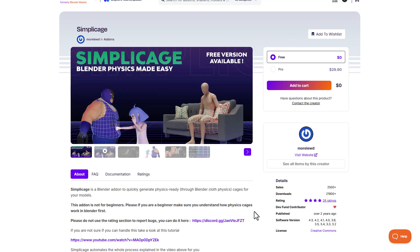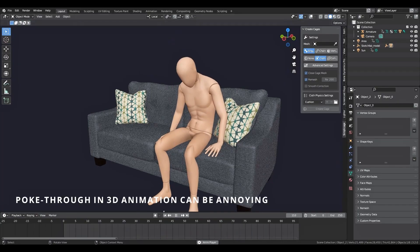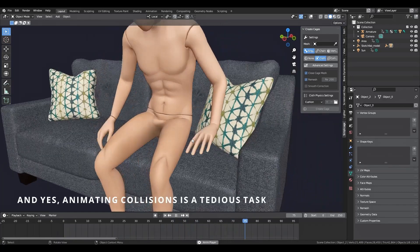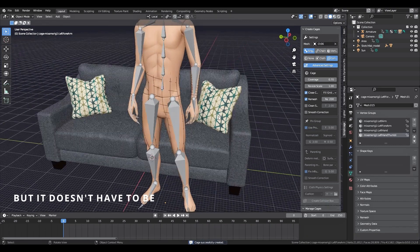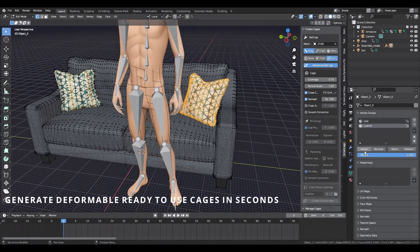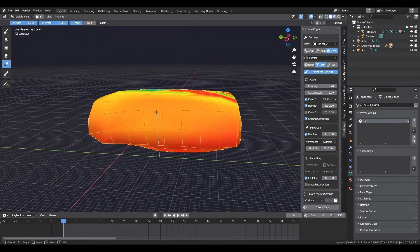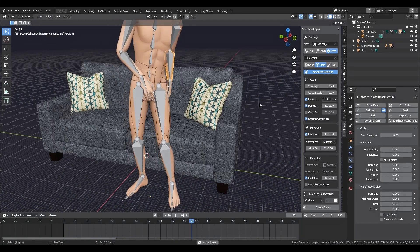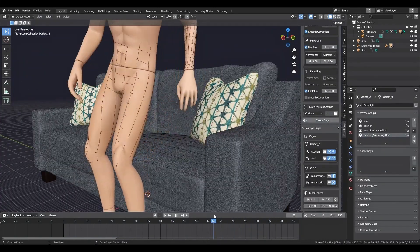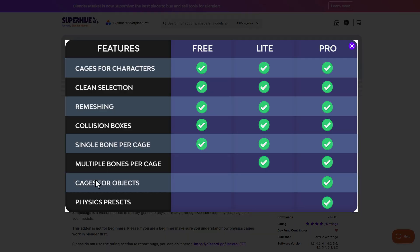Something else super cool for animation is Simply Cage, a Blender physics add-on which we've already talked about on the channel. This is super useful for those thinking about generating physical cages or making their character interact with a specific part of geometry to create a physics or jiggle effect. This is currently available totally for free, but if you'd like the pro version — which comes with physics presets, cage for objects, and also multiple bones per cage — you can go ahead and grab that.